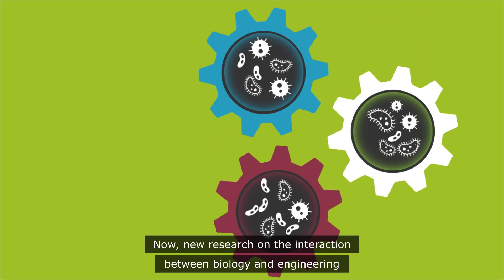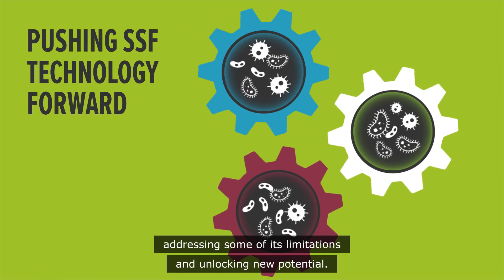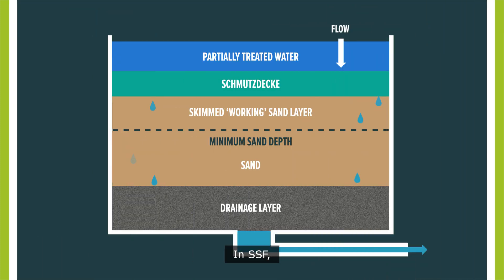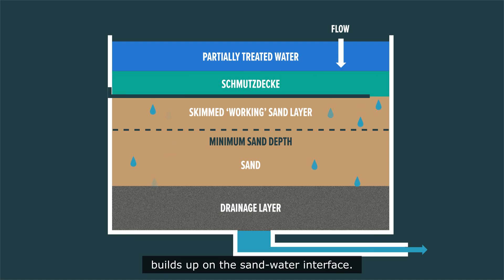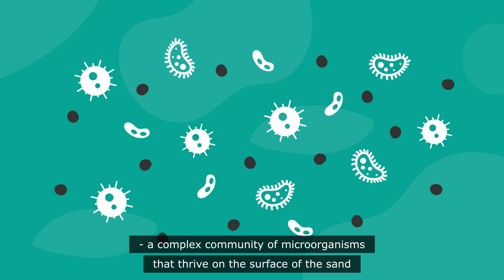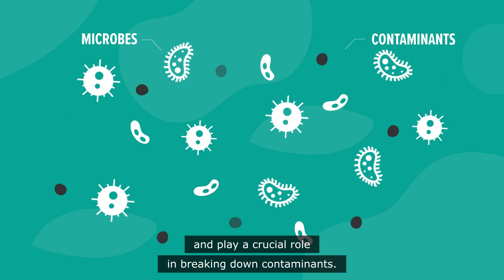Now new research on the interaction between biology and engineering is pushing SSF technology forward, addressing some of its limitations and unlocking new potential. In SSF, a layer of organic and inorganic material known as the Schmutzdecker builds up on the sand-water interface. This layer is essentially a biofilm — a complex community of microorganisms that thrive on the surface of the sand and play a crucial role in breaking down contaminants.